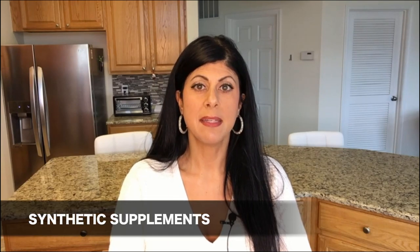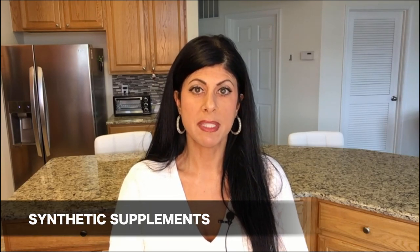There are basically two different types of supplements on the market — the two main ones are synthetic and whole food concentrates. Let's start with synthetic because that's the vast majority of all supplements out there today. About 95% of what you find on the market is made from synthetic ingredients — isolated chemicals made from petroleum, coal tar, and genetically modified corn.